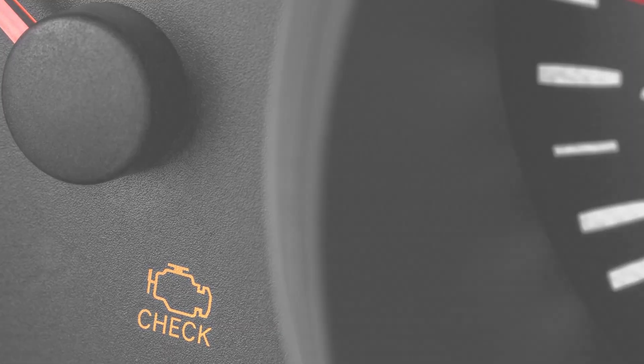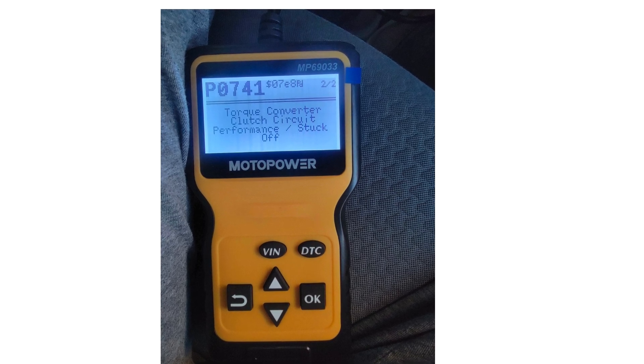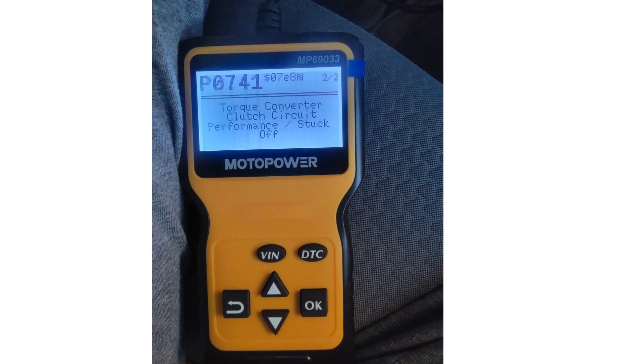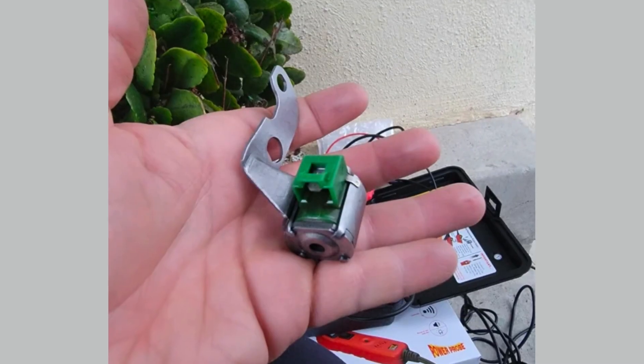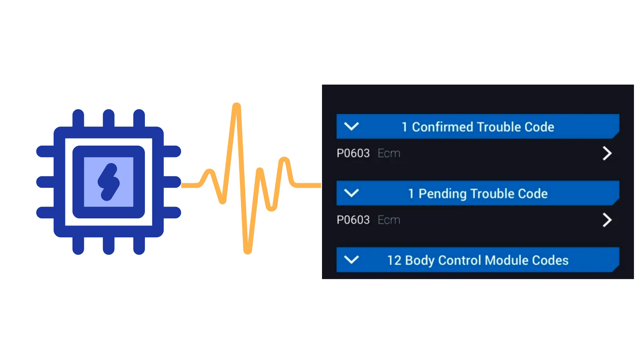Symptom 5: Check Engine Light. Pay attention if torque converter related trouble codes pop up like P0741, P2757, or P2764. These indicate issues the computer detects with converter clutch circuits and solenoids. While not all converter failures throw codes, pending diagnosis from the PCM can provide early warnings of malfunctioning components.